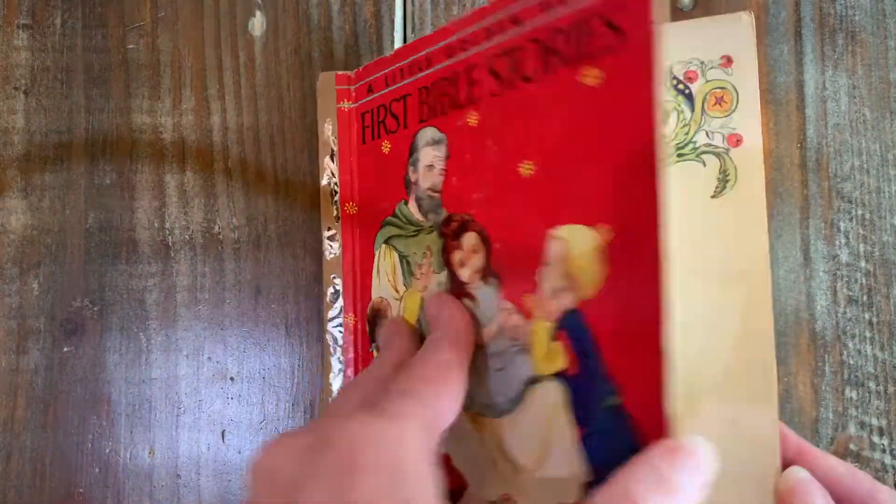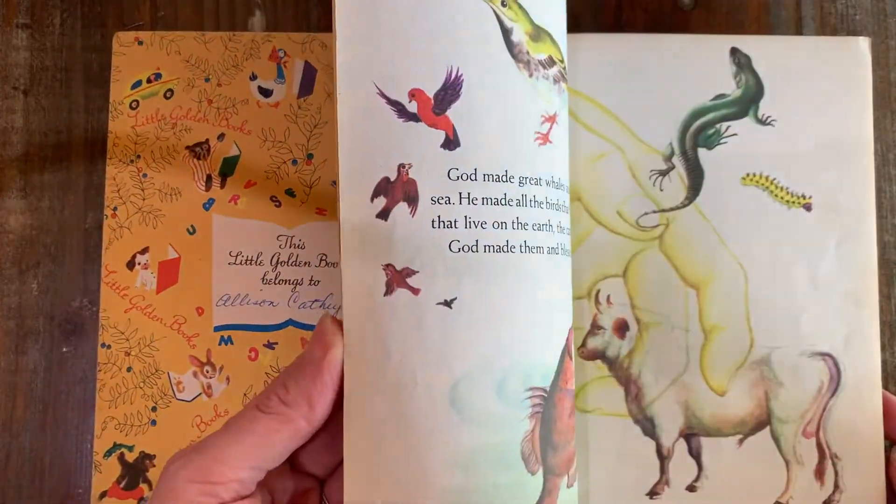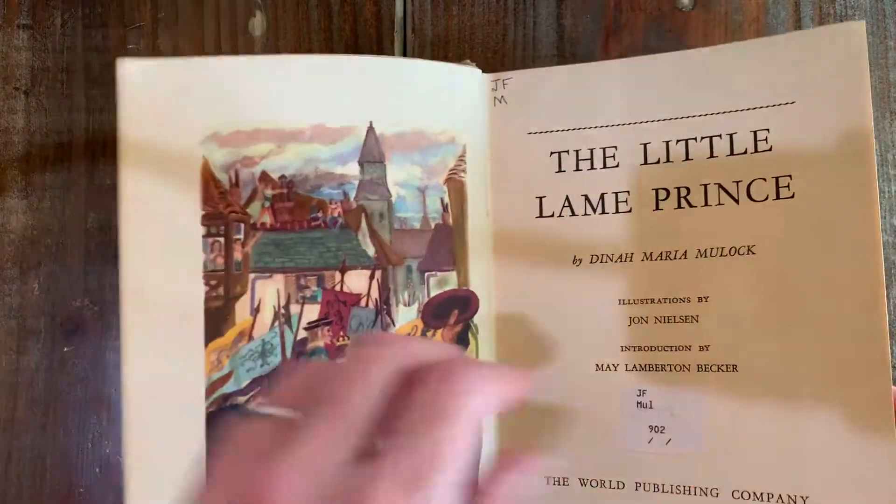Next, a Little Golden Book of Bible Stories. It's got a little dent here in the bottom corner, but the pages are nice and clean. Next is The Little Lame Prince — former church library book.